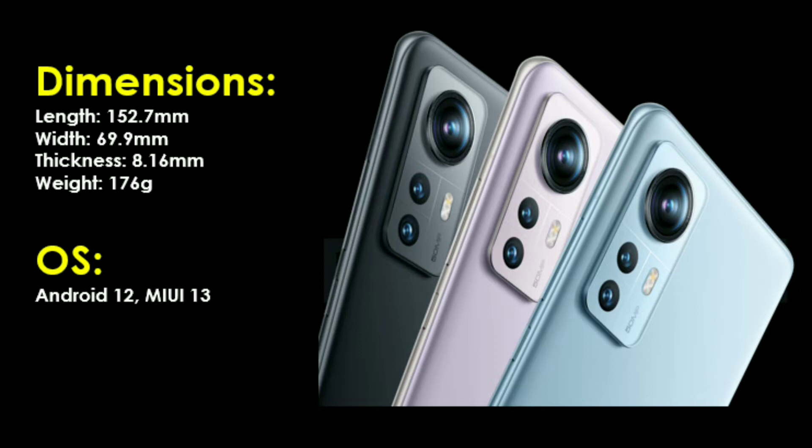We have Android OS. If you have Android 12, it will be easier to use. We have MIUI 13, and this is the upgraded version from MIUI 12.5.